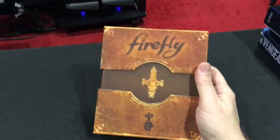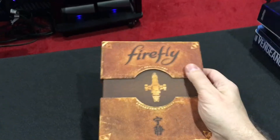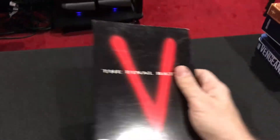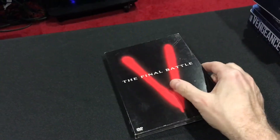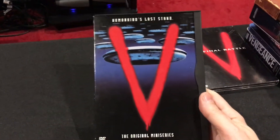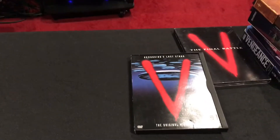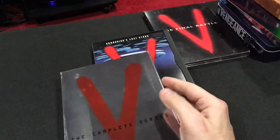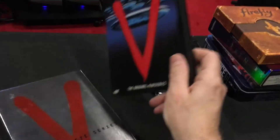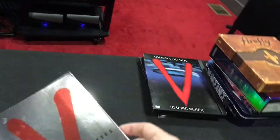Everybody knows this set — Firefly: The Complete Series. Rumors are starting to sprout about the show coming back again; I doubt it but people are talking. Next, The V: The Final Battle, a film that ties up the V miniseries from the 80s. I have the box sets for the seasons here as well. One of the actors has signed all of these — I'll open them and tell you that story if you let me know in the comments.